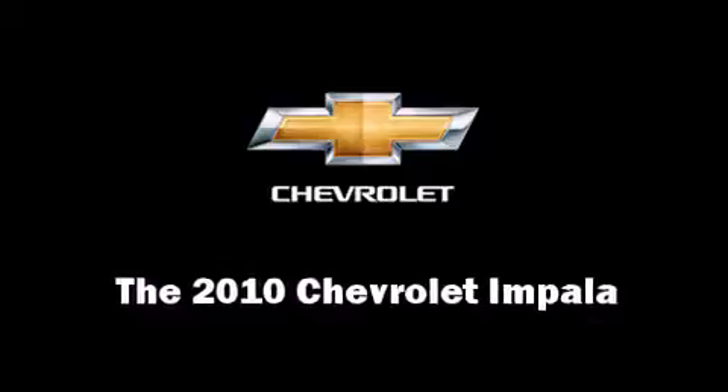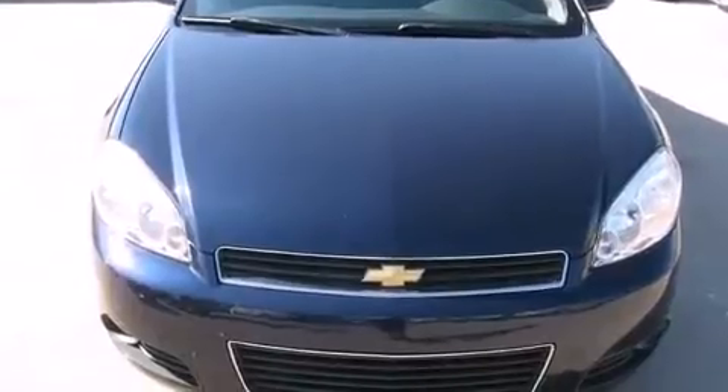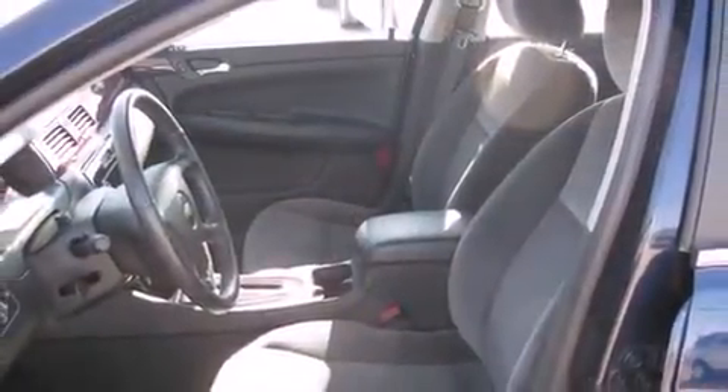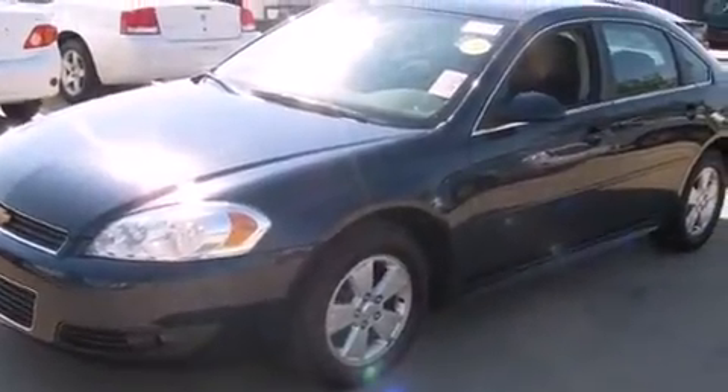You're going to love the 2010 Chevrolet Impala with less than 40,000 miles on the odometer. This four-door sedan prioritizes comfort, safety, and convenience. It features a front-wheel drive platform, an automatic transmission, and a 3.5-liter six-cylinder engine.